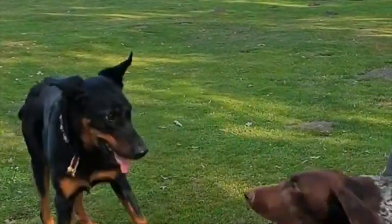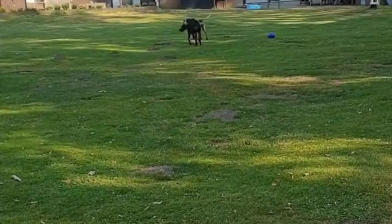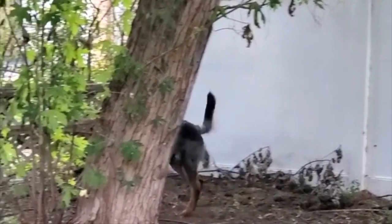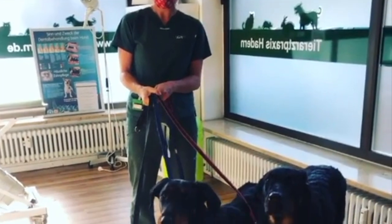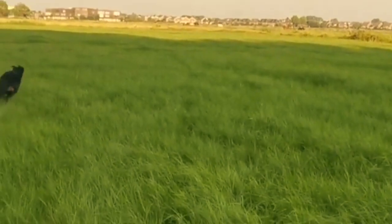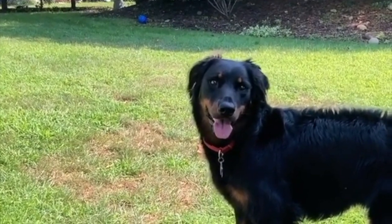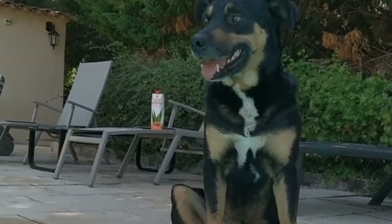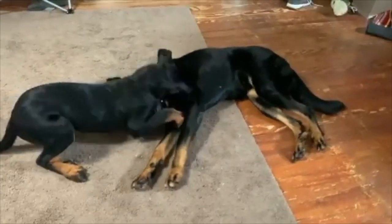Grooming the Beauceron is quite easy due to their short double coat. Their coat requires brushing once a week with a natural bristle brush or rubber hound mitt to remove dead hair. The French sheepdog tends to shed moderately year-round and more heavily in spring and fall, requiring more frequent brushing during seasonal shedding periods. The Beauceron will require a bath every 3 to 4 months with a mild shampoo. Ears need to be checked weekly and cleaned if needed to prevent infections. Trim their toenails once a month to prevent painful cracking, and brush their teeth frequently for good overall health and fresh breath.